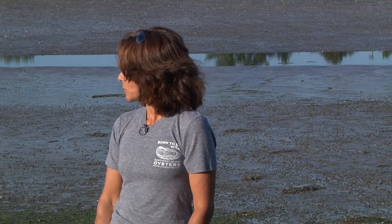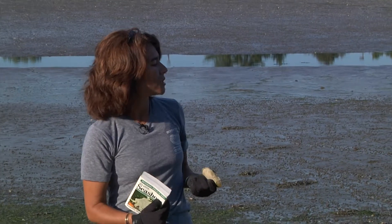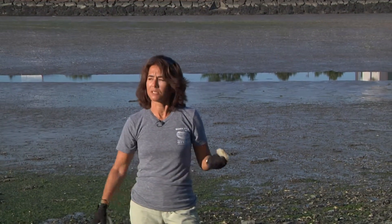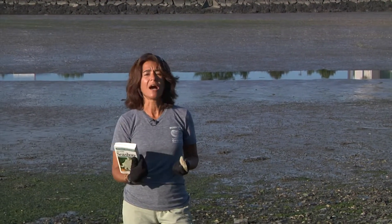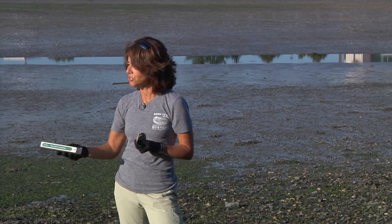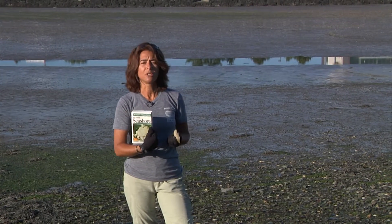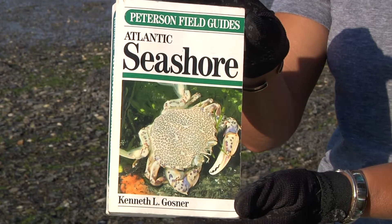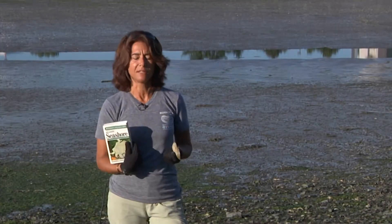Sometimes when you are on a shoreline and seashore, you can see different species of plants and animals. And very often, even in urban settings, we need special guides and books to help us identify species that we are seeing. I would definitely recommend you look for specifically this one about seashores — in this case the Atlantic Seashore Peterson Field Guide, the famous ones.